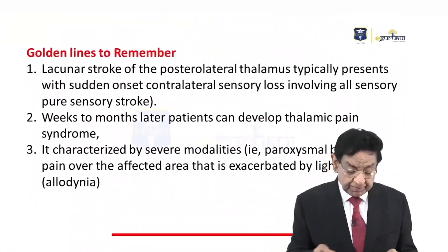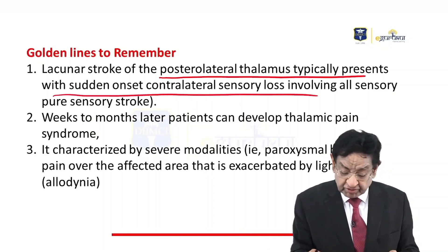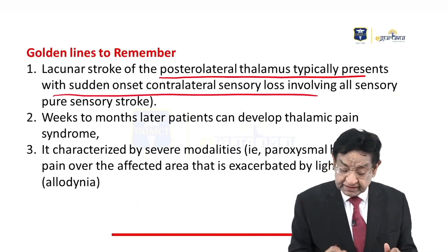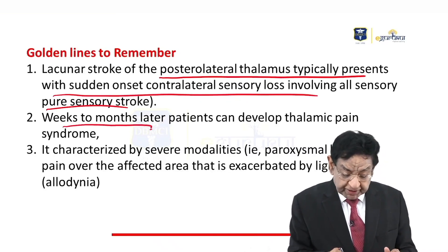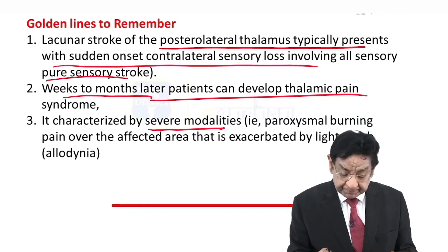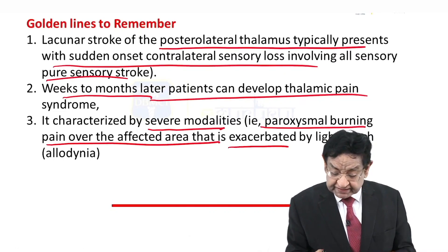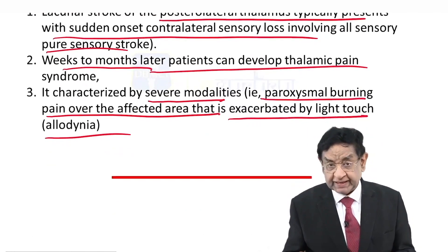The golden line to remember: lacunar stroke of the posterolateral thalamus typically presents with sudden onset of contralateral sensory loss involving all modalities — a pure sensory stroke. Weeks to months later, the patient can develop thalamic pain syndrome, characterized by severe burning pain over the affected area exacerbated even by light touch — so-called allodynia.